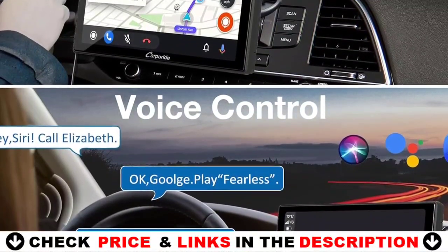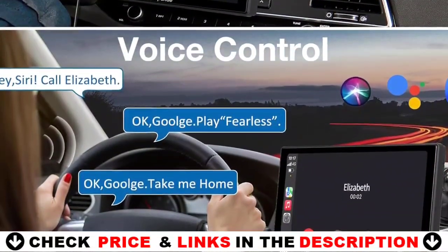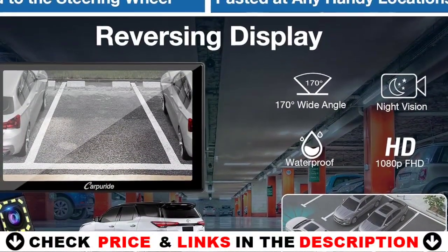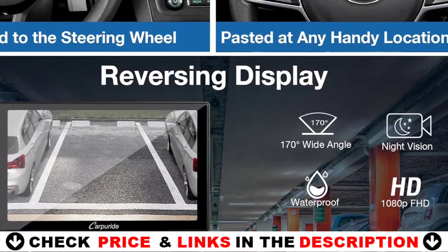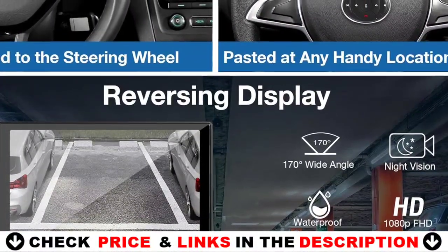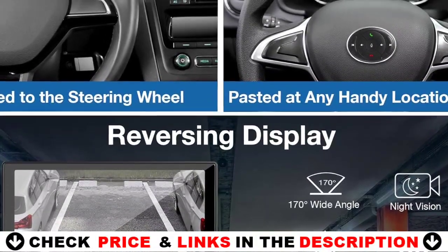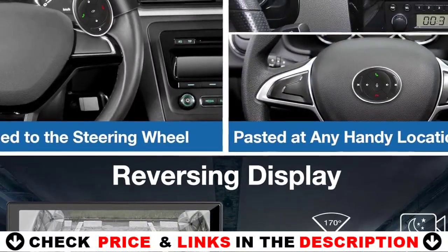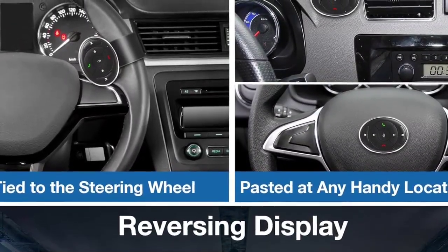Record your driving experience from all angles with the dual-lens dash cam. The front camera captures 4K Ultra HD video with a 175-degree wide-angle lens, while the rear camera captures 1080p Full HD video with a 120-degree wide-angle lens. With intelligent motion detection and emergency lock, important footage is never lost. It's easy to install and supports up to 128GB storage card, comes with a 64GB TF card, with seamless loop recording.